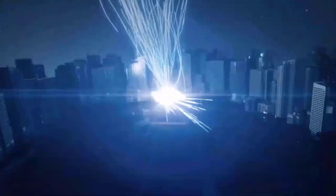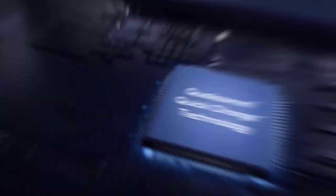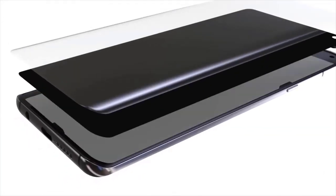One major change for the S23 series is that it will use Snapdragon chipsets. Analysts have been saying it for a while, and Qualcomm itself strongly hinted at the change. It was also previously revealed that Samsung might ditch the Exynos chipset due to a new partnership program with Qualcomm.